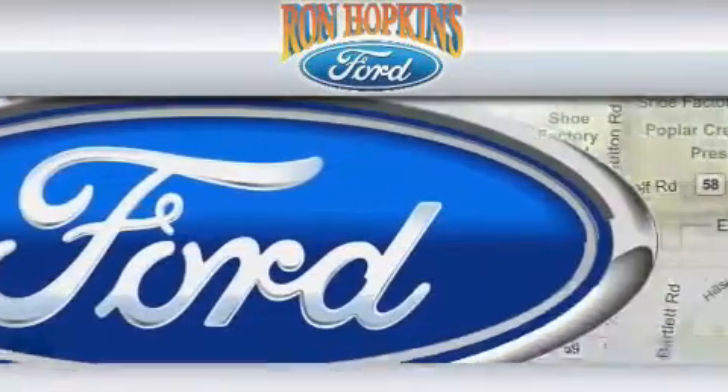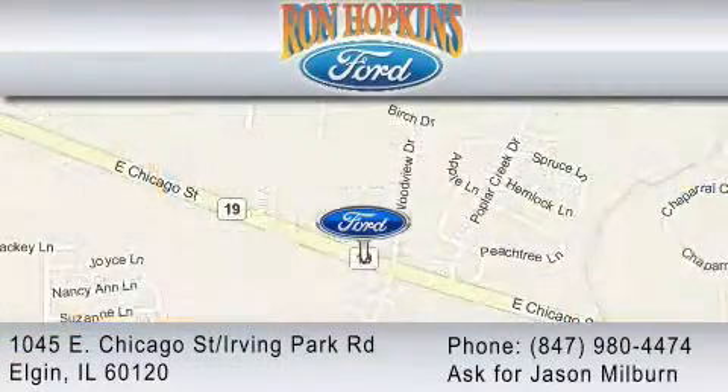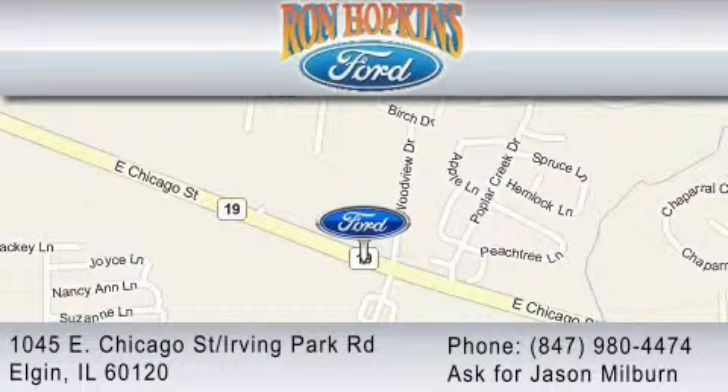We are located at 1045 East Chicago Street in Elgin, just west of Route 59. Or you may contact us at 847-980-4474. Ask for Jason Milburn.